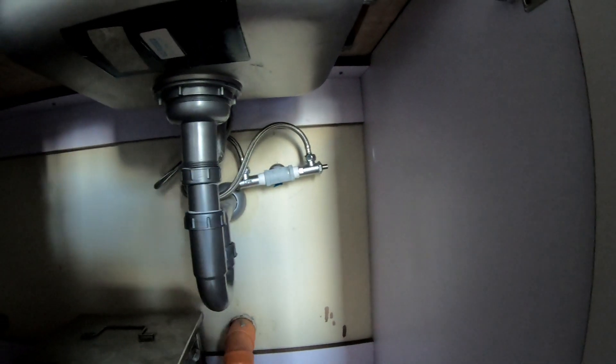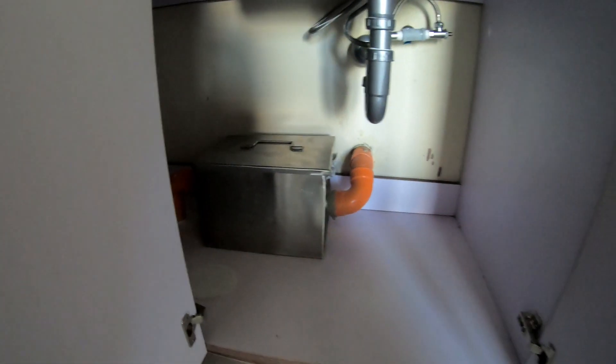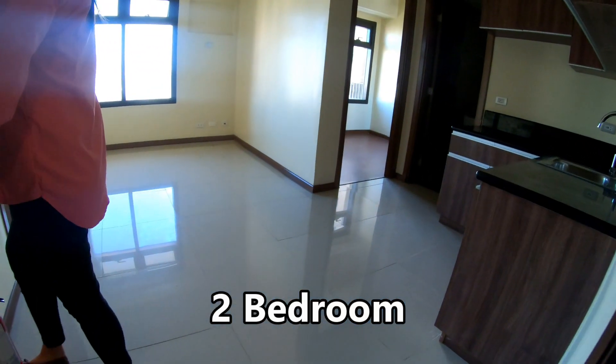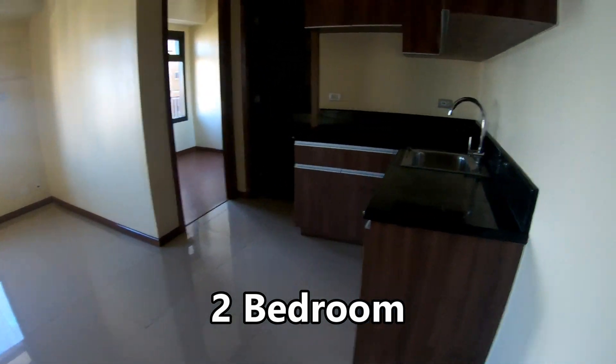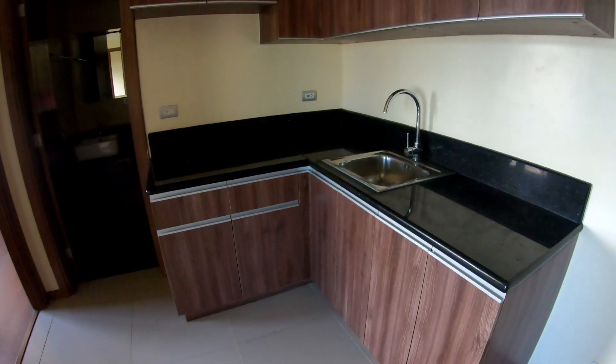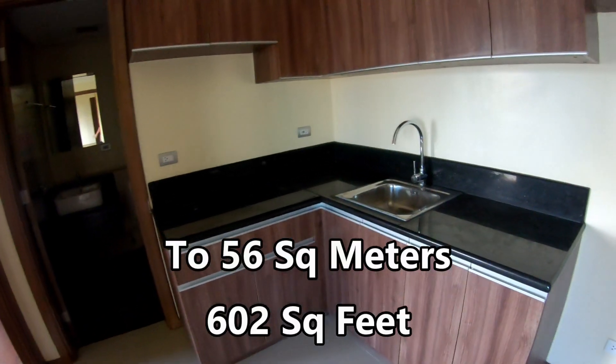Under the sink, what I've seen in some units is a grease trap that you want to clean out every few months. Now we'll take a look at a two-bedroom unit. The layout is pretty much deliverable and much the same, but one thing I like is they give you much more counter space and cabinets than most places give you.